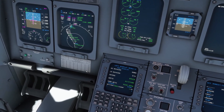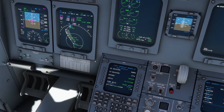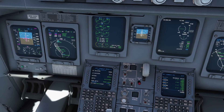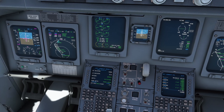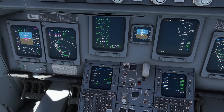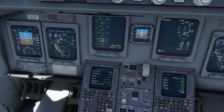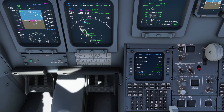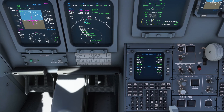I want to test Pilot2ATC's feature of requesting to change frequency to check the weather — let's see if that works. Joana will request it for us. SkyWest 4411, request to leave frequency to check weather. SkyWest 4411, roger, report when back with me. We'll report back on frequency, SkyWest 4411. We've been given permission to change frequency.